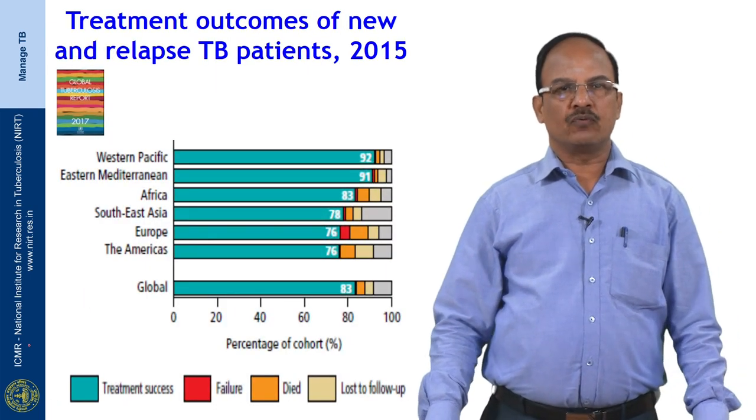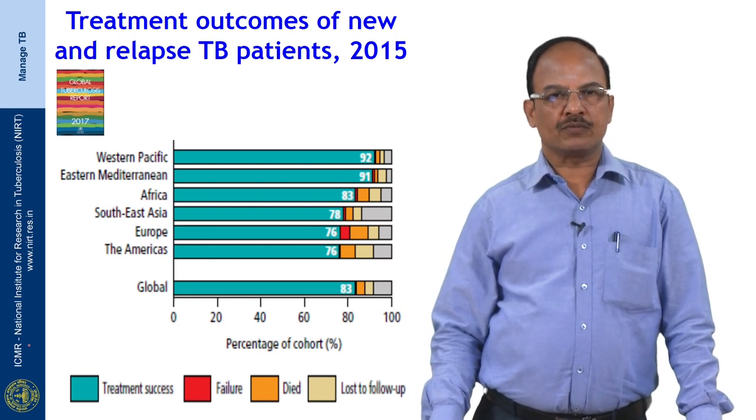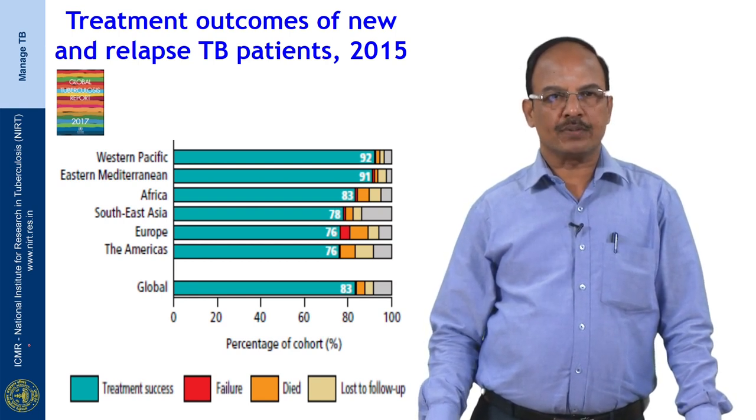Looking at treatment outcomes of new and relapsed TB patients treated during 2015, the treatment success rate ranges from 76 to 92 percent globally.